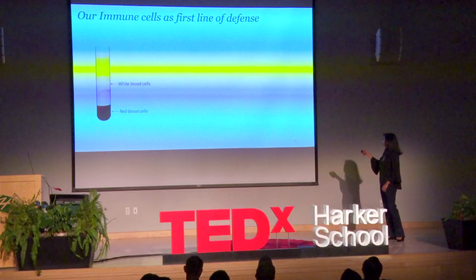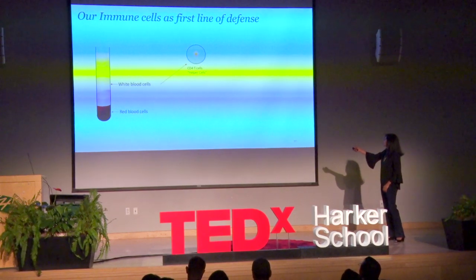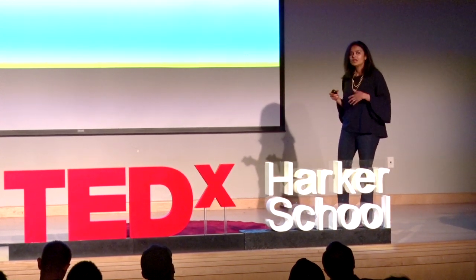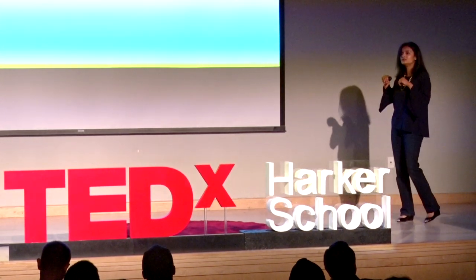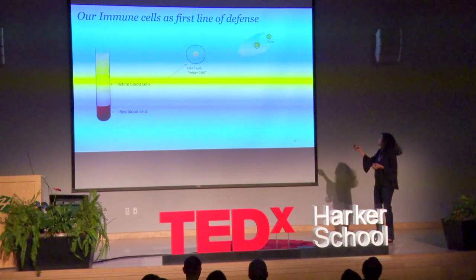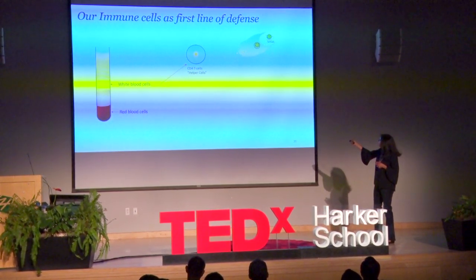Within the white blood cells, I want to focus on two types of cells. One is called CD4 T cells, or helper cells, and these cells fight infection. When you get a cold or a viral infection, you get a fever and feel lethargic because once the virus invades your body, you have these pathogens — scavengers or like vacuum cleaners — that come in, gobble up the viral particles, and the peptides or proteins of those viral particles get exposed on the surface of these cells.